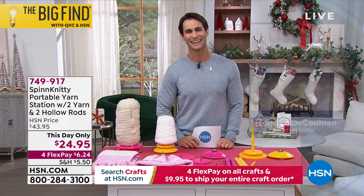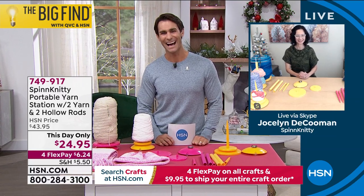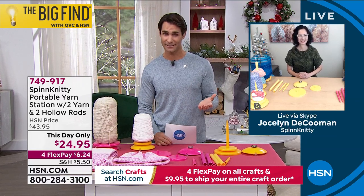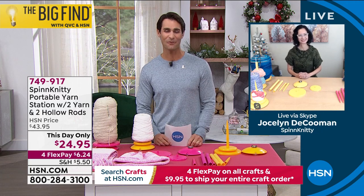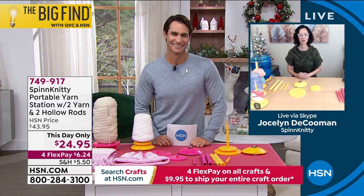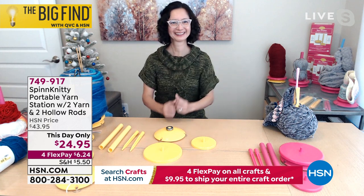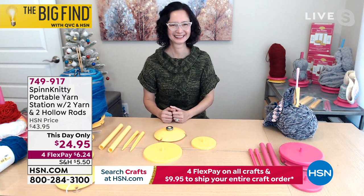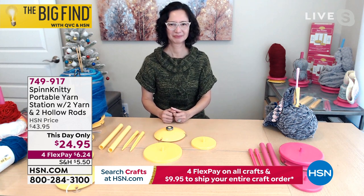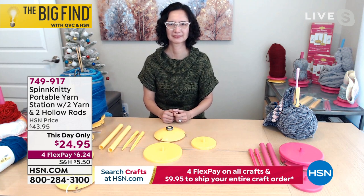I'd love to invite in one of our Big Find winners. Jocelyn Dekuman is here with us. Congratulations on getting the Big Find ticket. Before we get into your item, what was that like for you? It was a wonderful experience — I am grateful. What was the inspiration for you behind the Spin Knitty?